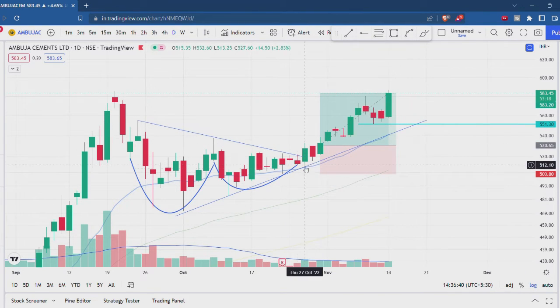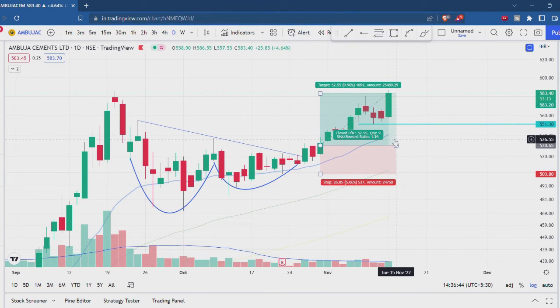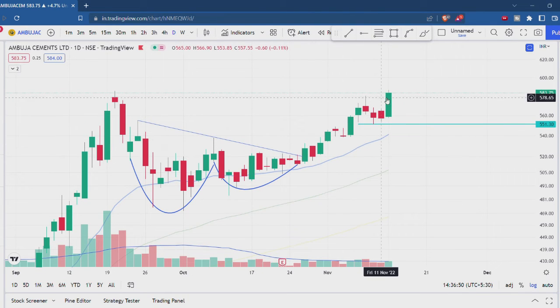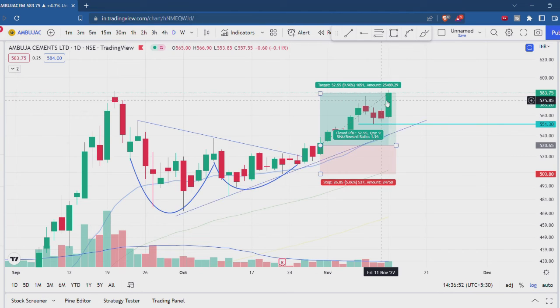The stop will be at the 20-DMA. I will try to get support from the trend line. I thought here there would be consolidation, but there will not be a pullback because of the underlying strength in the chart.